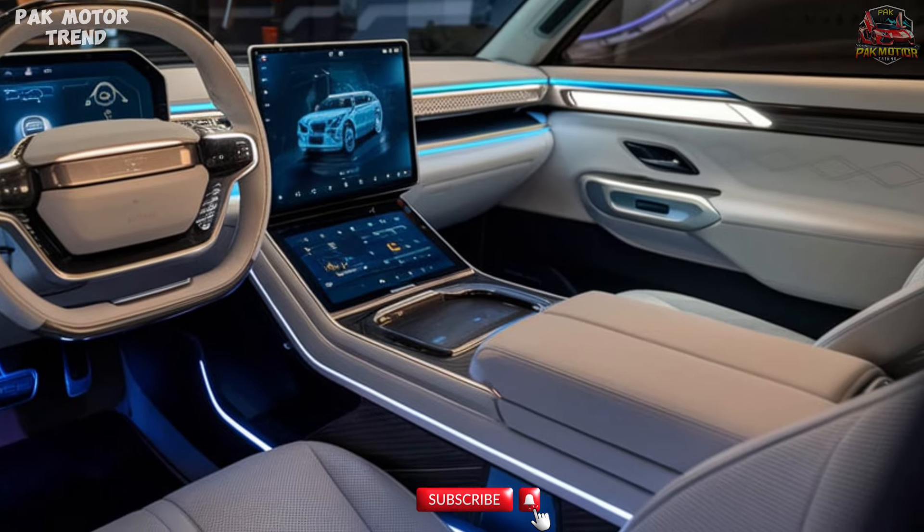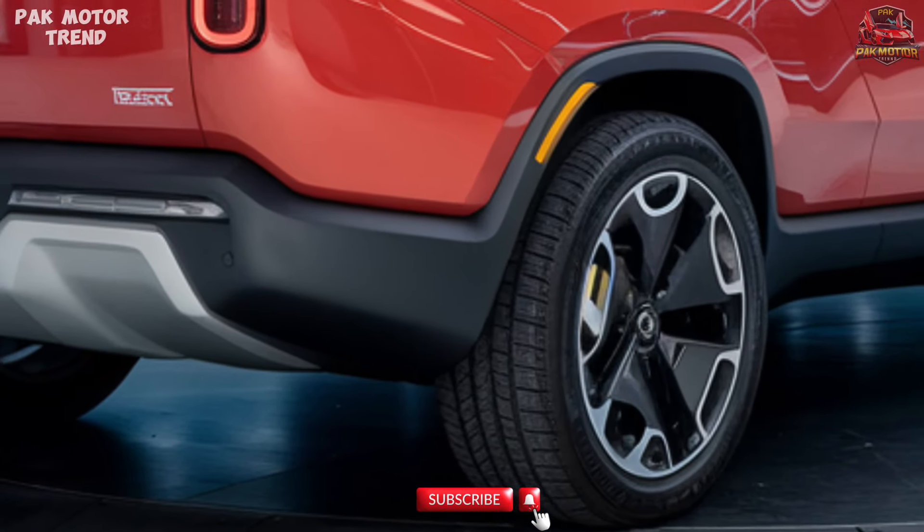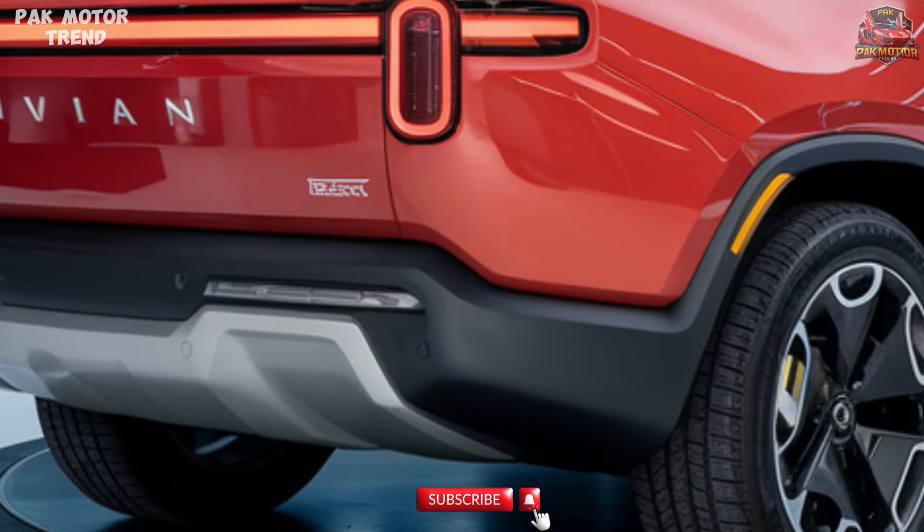A panoramic glass roof brings the outdoors in, while heated and ventilated seats provide all-weather comfort. The spacious cabin seats five and includes a built-in gear tunnel for additional storage.